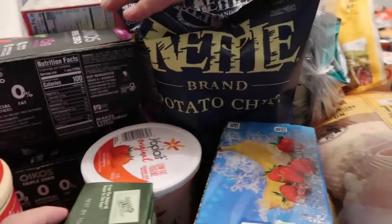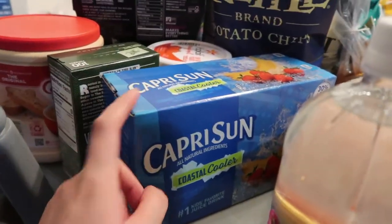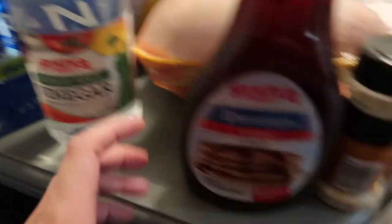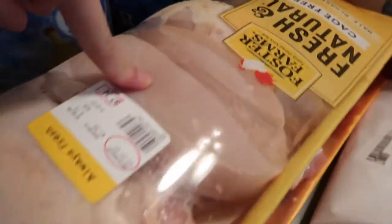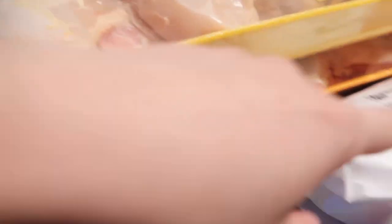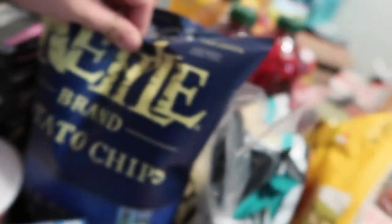We have stevia for coffee, Capri Sun for the kids — for Alea. We have white vinegar, light syrup, onion powder, and chicken — half breast, half breast, and thighs. And peppercorn bacon from the deli.